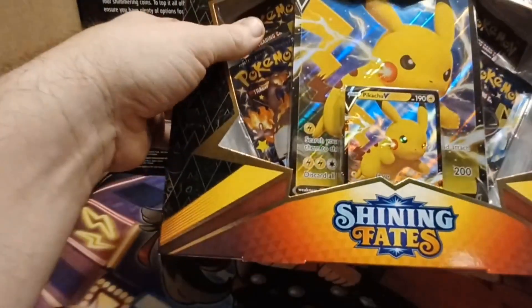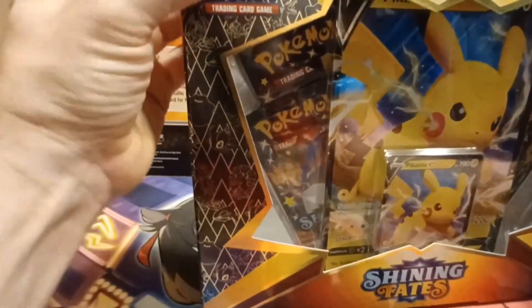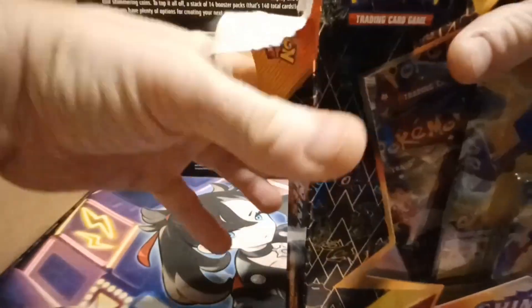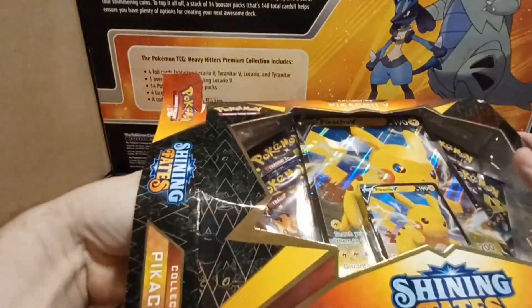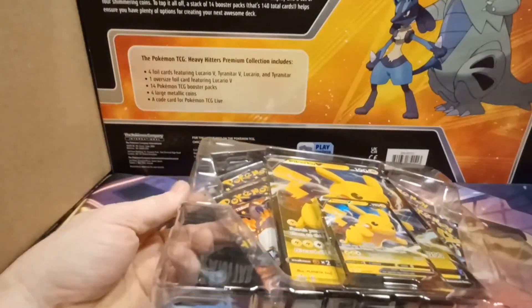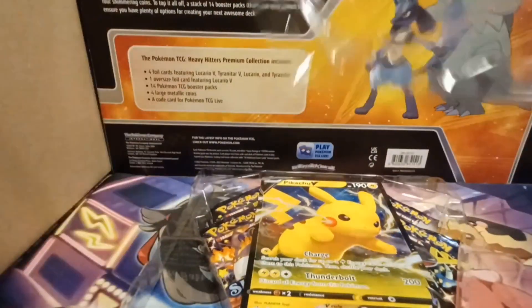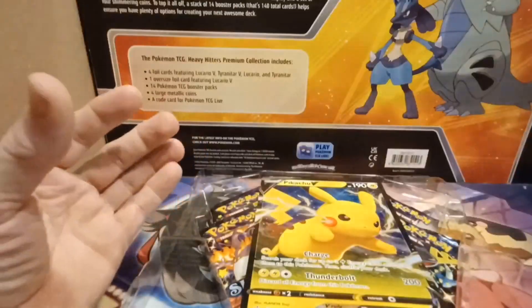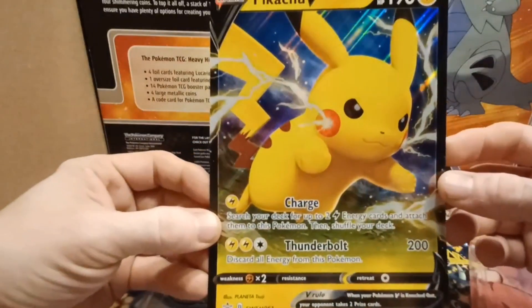I'm sure everyone has seen the set. This does come with four packs and your Pikachu promo. We'll just get right into opening this — I don't want to waste too much time. So there's your Pikachu promo card; I'm going to leave that in there for now just to save time. You do get your jumbo card as well.